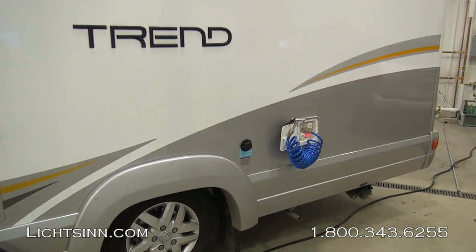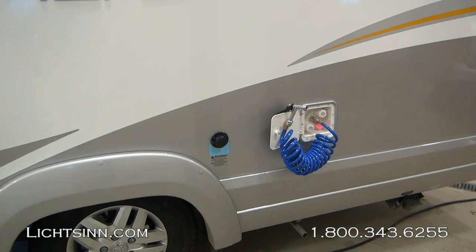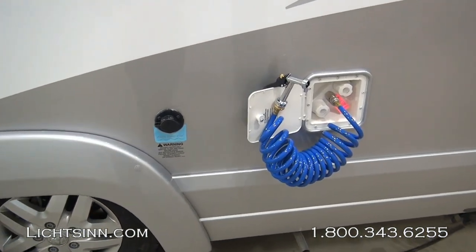The Winnebago Trend and Itasca Viva 23L are identical all the way down to features, quality, content, and price.